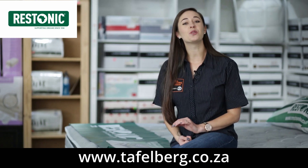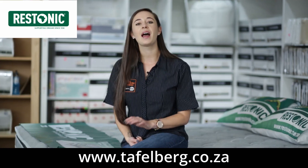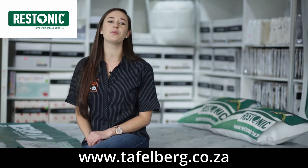At Toffelburg Furnishers, you'll always find the latest models of Restonic bed sets and mattresses available, like the Restonic Gel Orthopedic Mark II and the Firm Orthopedic Mark II.